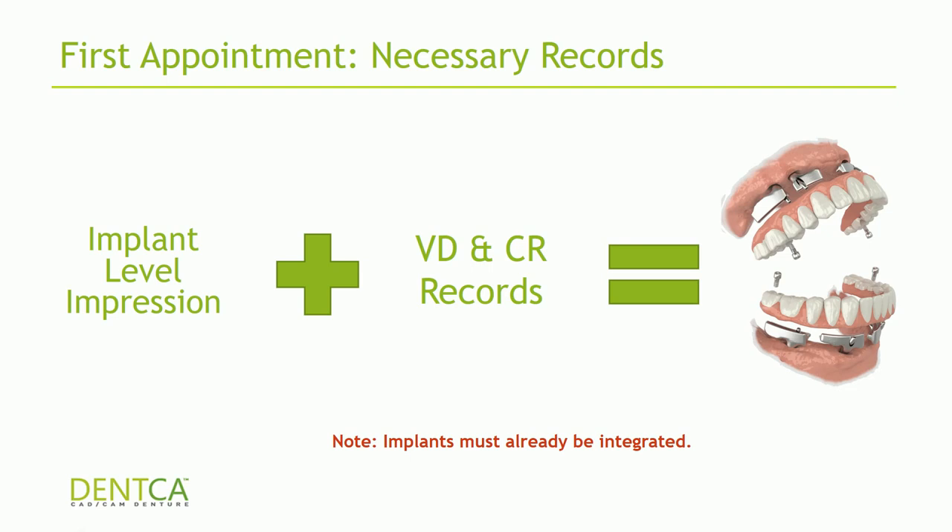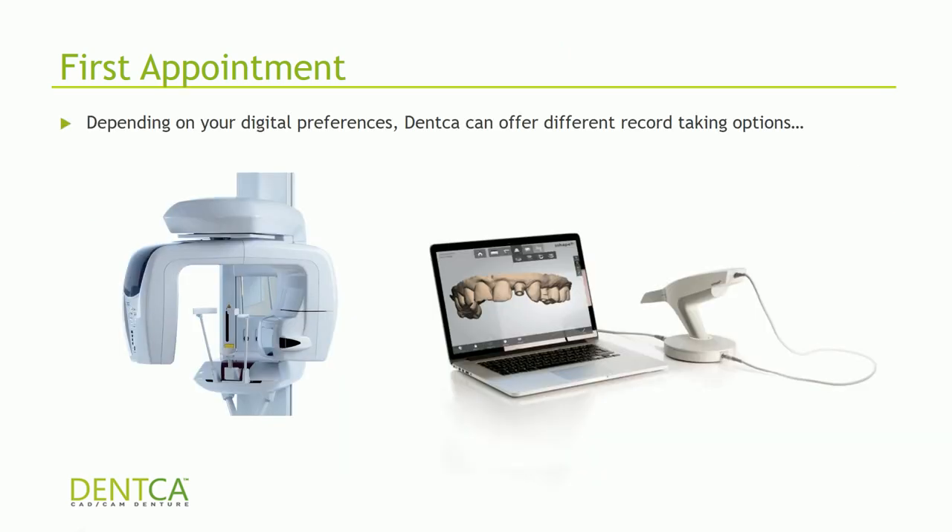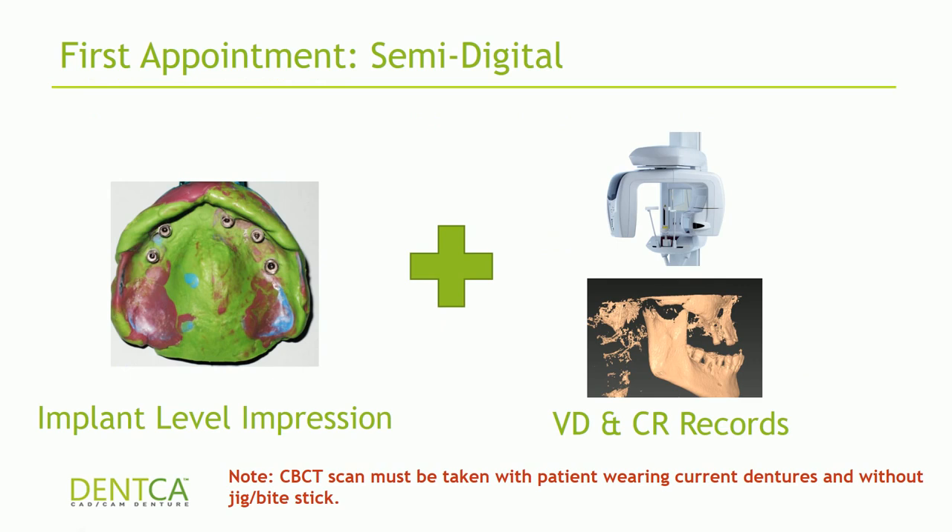Implant-level impressions and VD and CR records can be obtained in many ways. If you have digital options at your office such as a cone beam or intraoral scanner, you can certainly use those and they'll save a lot of time for your first appointment. Let me talk about semi-digital records — this is usually what gets sent to our lab: an open or closed tray impression showing implant angulation, implant position, and the hex position of your implants, along with a CBCT scan of the patient wearing whatever dentures they have without a bite stick.